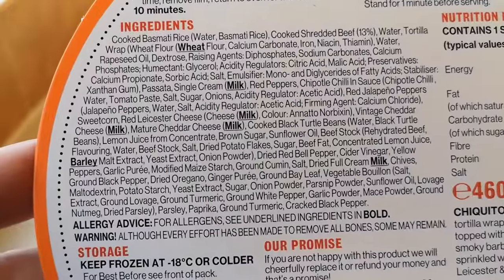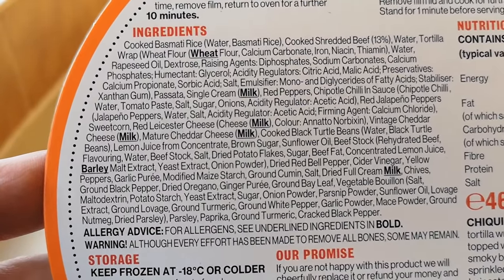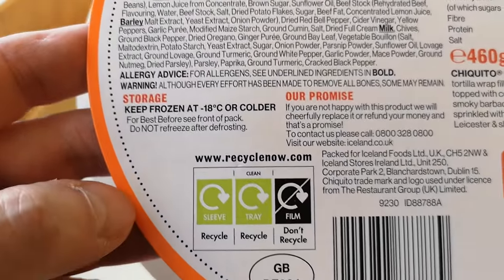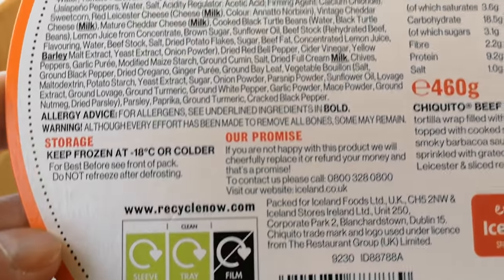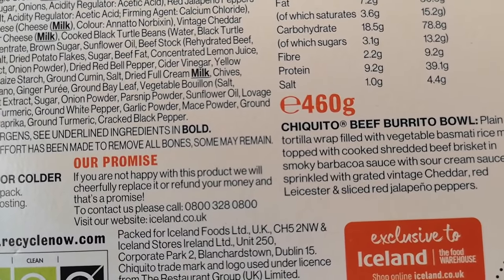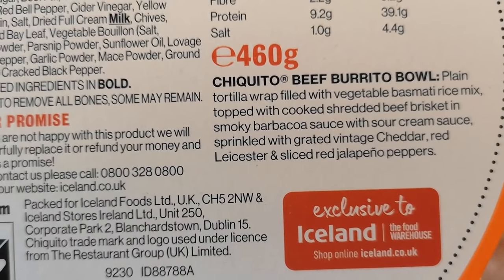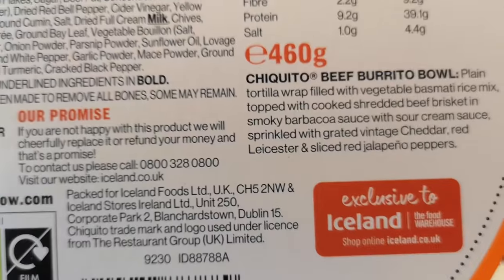And there are all the ingredients — look at them. We've got a few allergens: wheat, milk, barley. You can recycle the lid. There's a little GB sticker — exclusive to Iceland. There's a little bit of writing about them too if you want to pause and read that — I'll read it out anyway, because I have people who watch me.